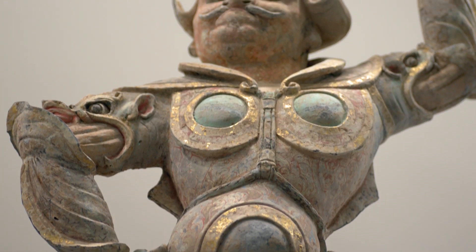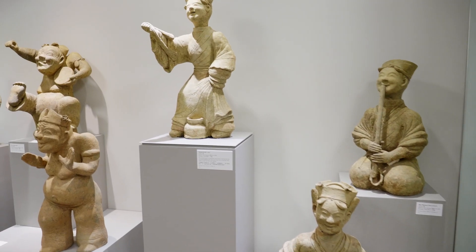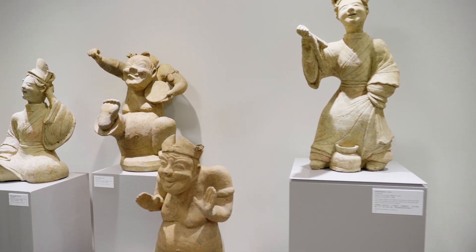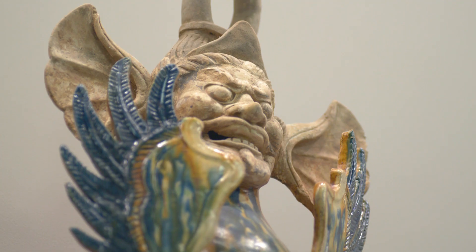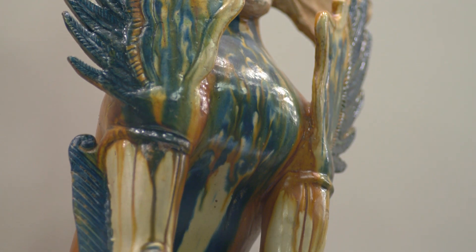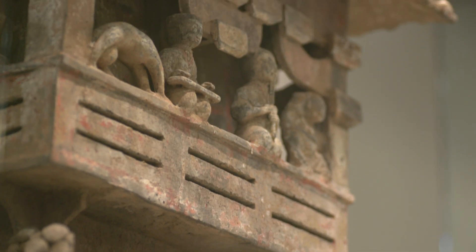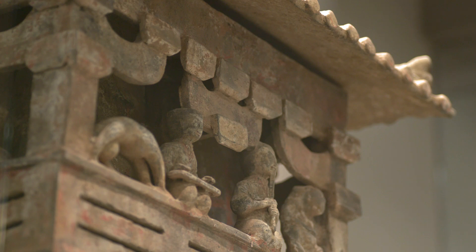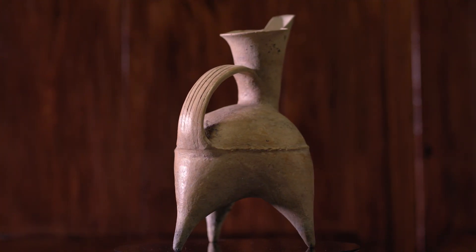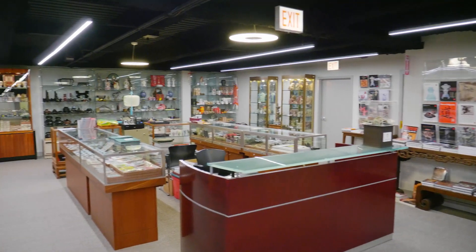A significant collection of Han and Tang dynasty tomb sculpture is on long-term loan to the museum as well. Over 50 pieces of ceramics are on display from these two important dynasties in Chinese history, where advancements in civilization, arts, and ceramics flourished. Once intended to accompany those in the afterlife, these artifacts now reside in the museum for visitors to admire their beauty and history.